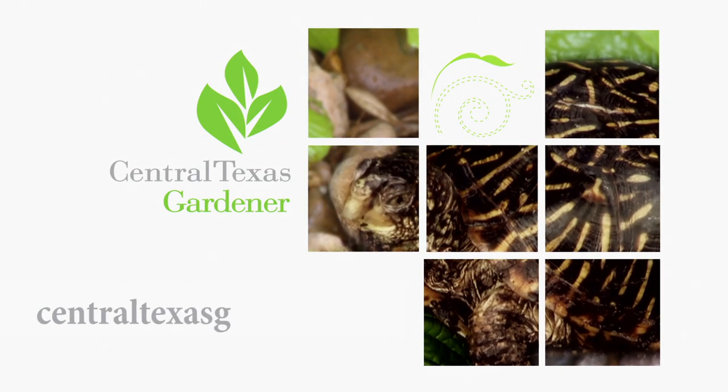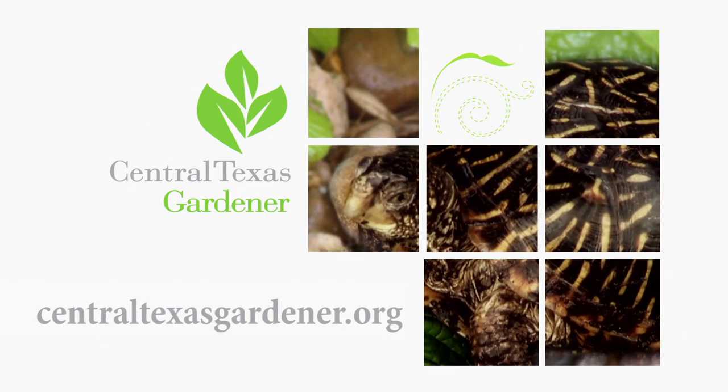We'd love to hear from you. Head to centraltexasgardener.org to send us your questions, pictures, and videos.